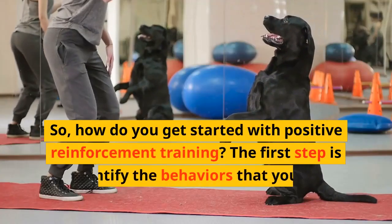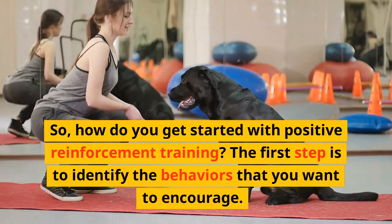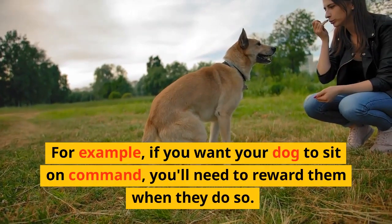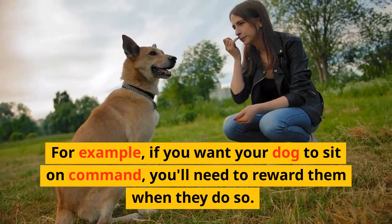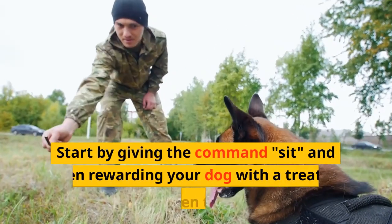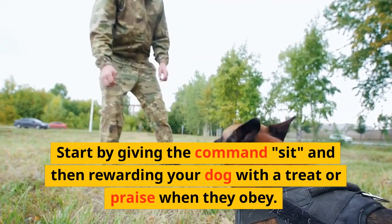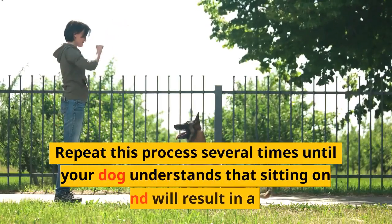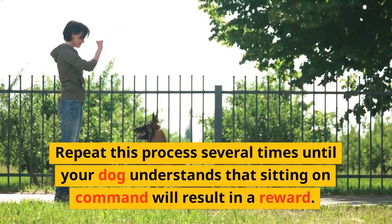So, how do you get started with positive reinforcement training? The first step is to identify the behaviors that you want to encourage. For example, if you want your dog to sit on command, you'll need to reward them when they do so. Start by giving the command "sit," and then rewarding your dog with a treat or praise when they obey.